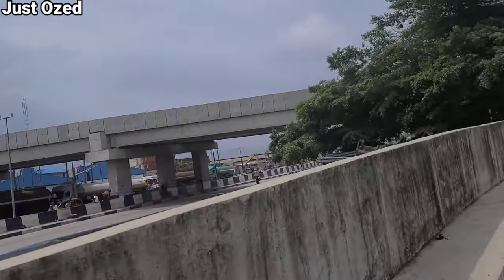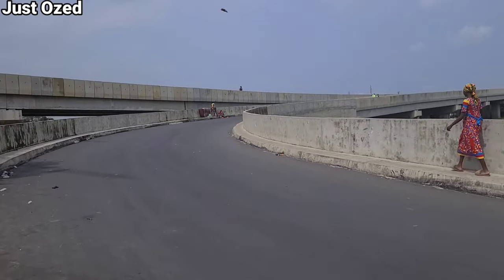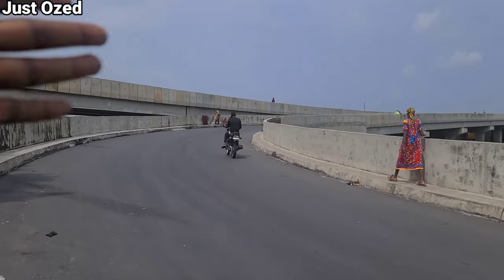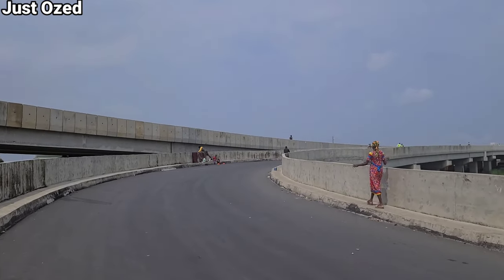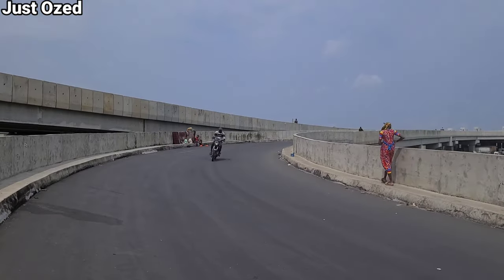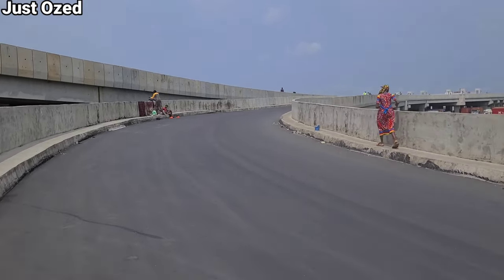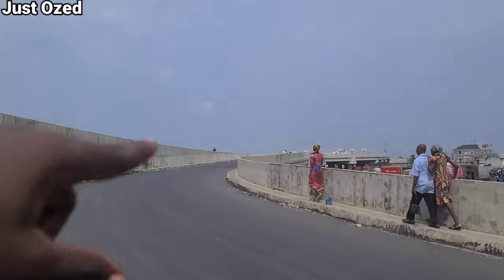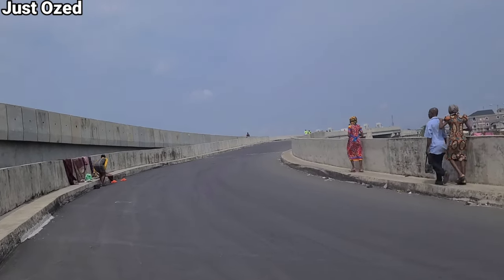Here is the other arm coming from Second Rainbow heading towards the bridge. This actually sends traffic from Apapa-Oshodi Expressway to the bridge — from here you can access the Badagry Expressway. This connects traffic to Badagry Expressway. They've come a long way on this project and there's evidence of that right there — you can see the toll gates which we're heading to very soon.